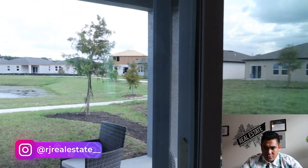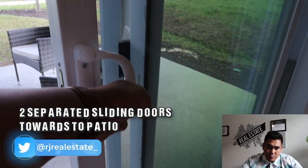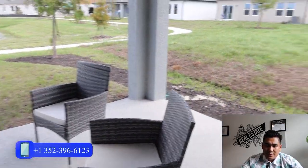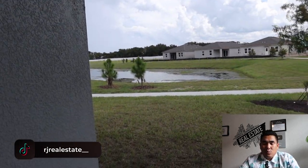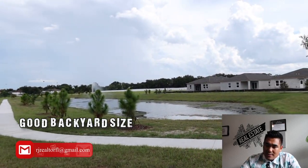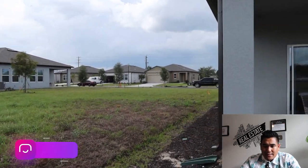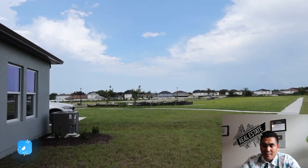Now we are heading to the patio area and backyard. Before that, I want to show you this sliding door — you will have two sliding doors. This screen sliding door will protect you from bugs and insects, and this leads to your covered patio, which is a good size. This is your backyard, and you will see the side yard where you have plenty of space to enjoy the exterior of your home.